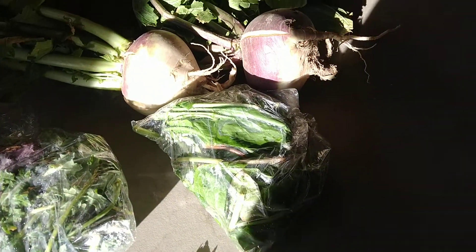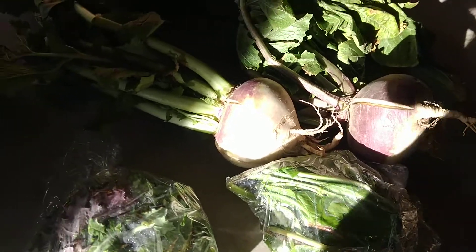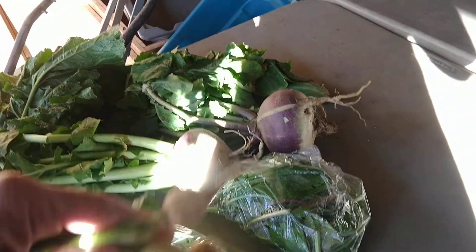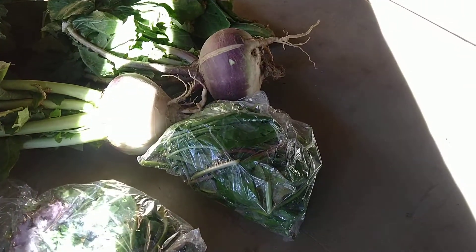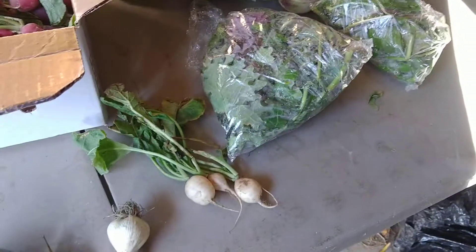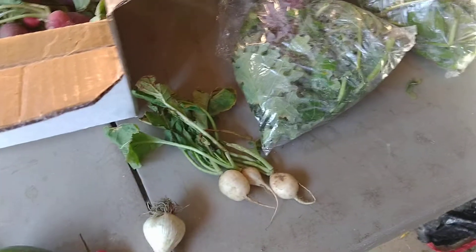You have sorrel and kale in bags. You have hawker-eye turnips, which are these tiny white ones. They look a lot like radishes, but they're a sweet little turnip. They're real round and you can put them in salad. You can cook those too.